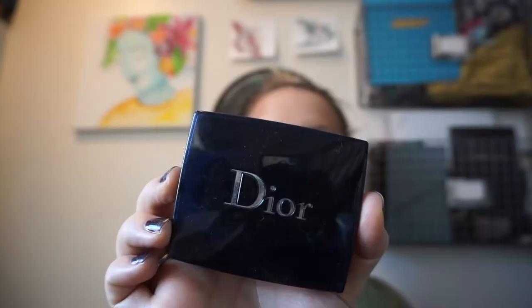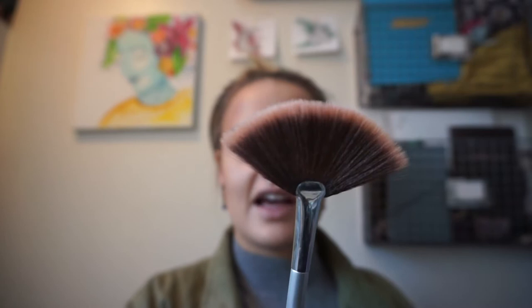The next thing I do is highlighter. This is a super fancy one — my mom bought it a long time ago, didn't like it, so I took it. It's Dior Shimmer Powder in Diamond Ombre. I use a fan brush — it's IT Cosmetics — and I apply it on my cheekbones, my brow bone, my nose, and my cupid's bow.